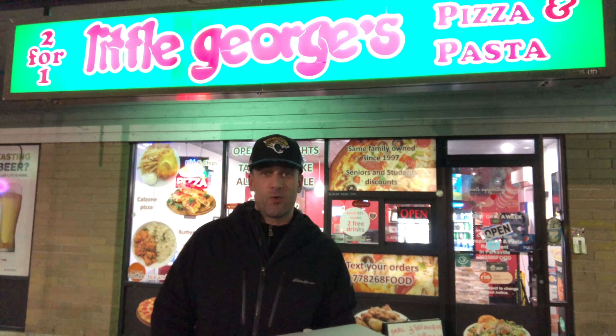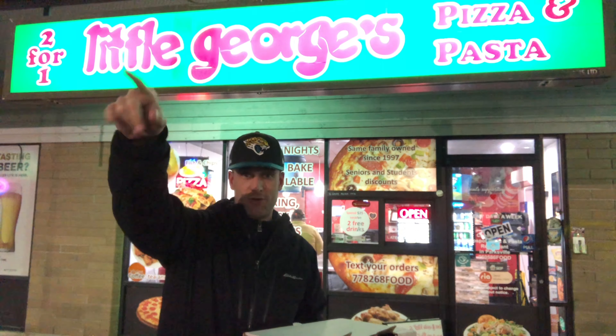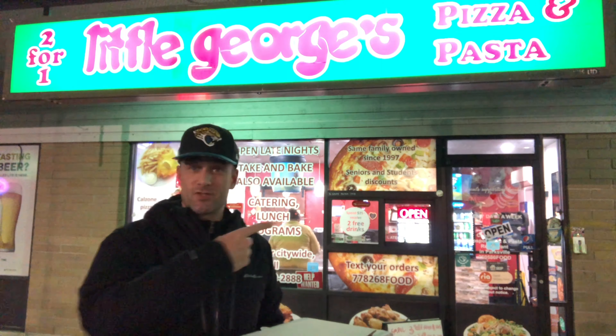Another review here in Nanaimo. This is Little George's Pizza — a little bit better lighting over here. This is right next to my hotel, literally a stone's throw away, with a cannabis store right next door.